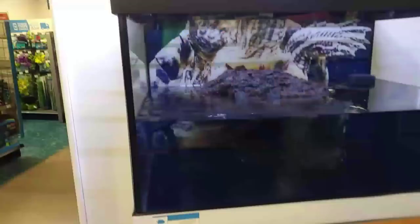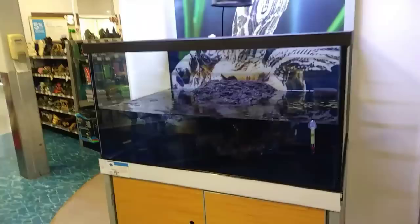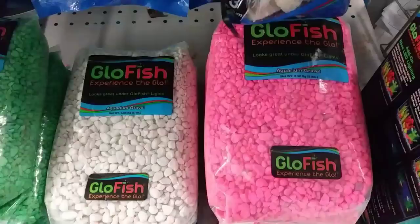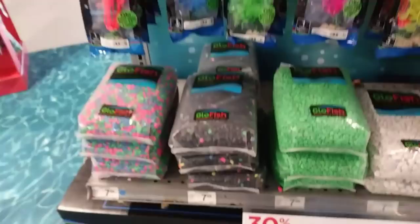We're at Petco getting a fish tank. This is a nice one right here — a little too big though. A little smaller — yep, this looks like a good-sized fish tank for a micro fish. Now let's get some decorations. Should we get these rocks? I'm gonna go with this one. Sweet — got the fish tank, got the rocks.